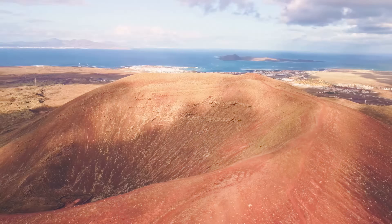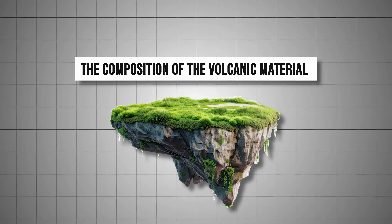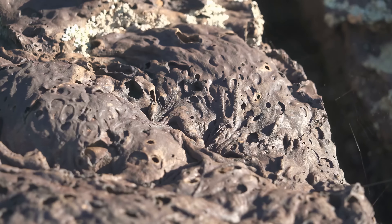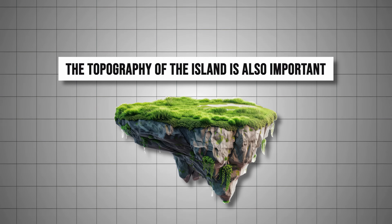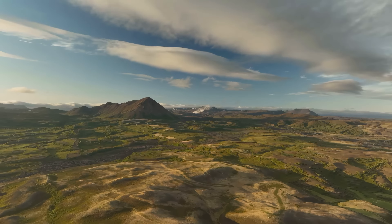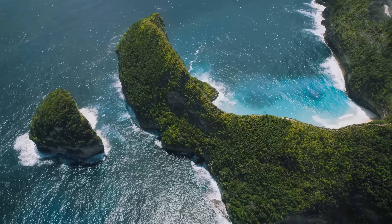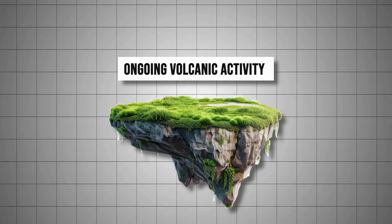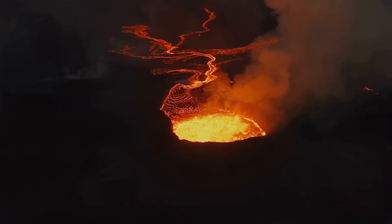However, not all islands meet this fate. The survival of an island depends on several key factors. The composition of the volcanic material is crucial — lava that cools quickly and becomes dense rock is much more resistant to erosion than more porous and fragile materials. The topography of the island is also important; an island with gentle slopes is less likely to crumble under wave pressure than one with steep walls and cliffs. Finally, ongoing volcanic activity can help an island resist the onslaught of the sea, as new eruptions can add material and strengthen the island's structure.